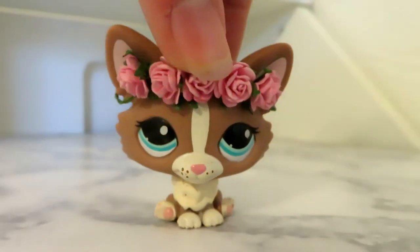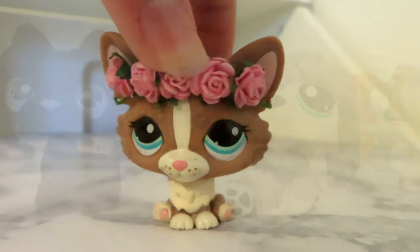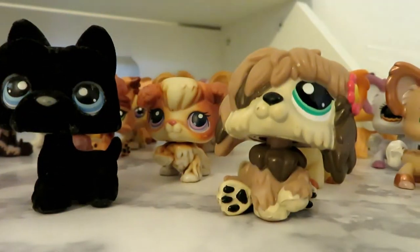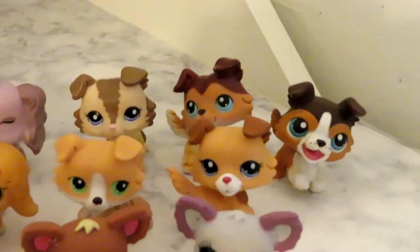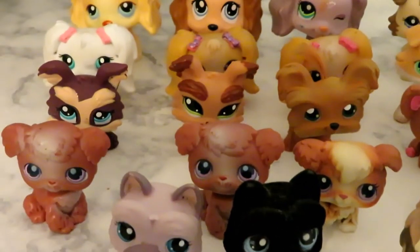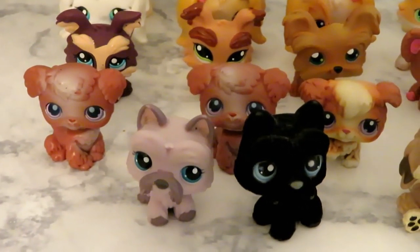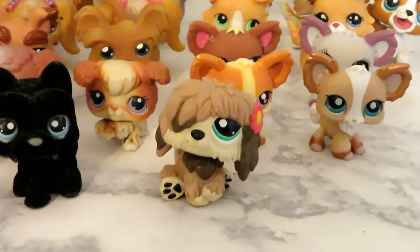Now for my huge pile of dogs, I'm going to separate these into two or three groups. I have twenty-four dogs here: three spaniels, five collies, three miniature spaniels, four chihuahuas, three hybrid chihuahuas, three pomeranians, two scotties, and one cheap dog.